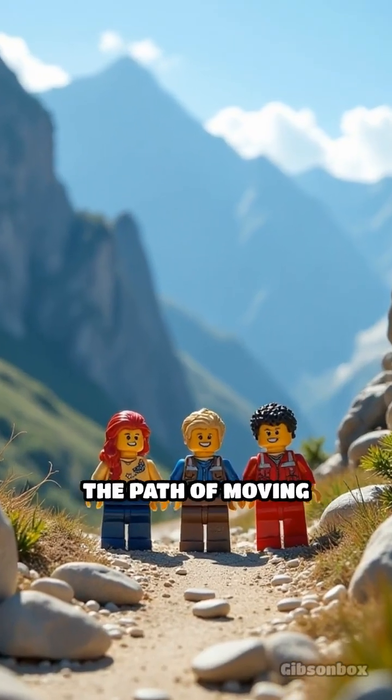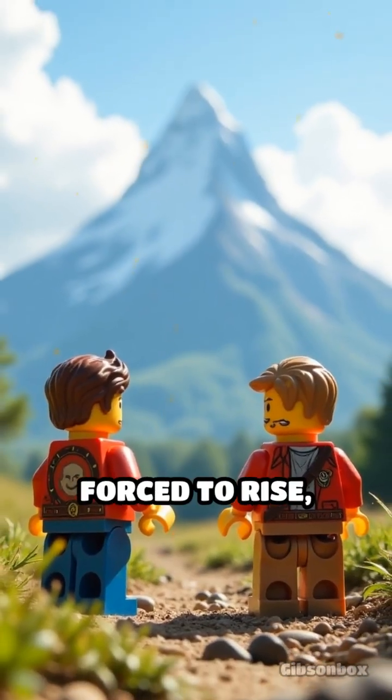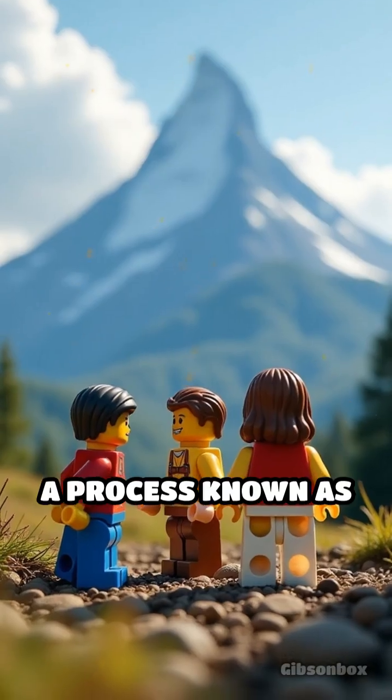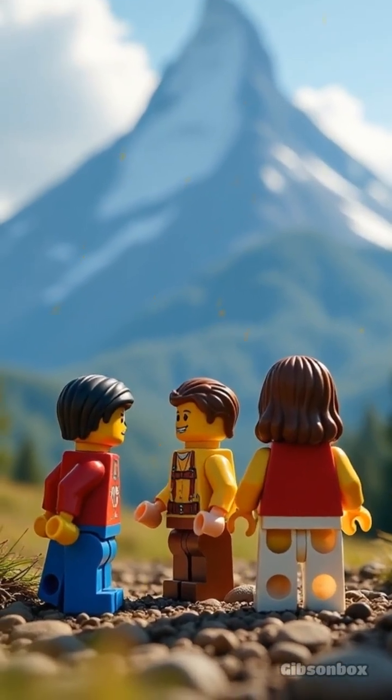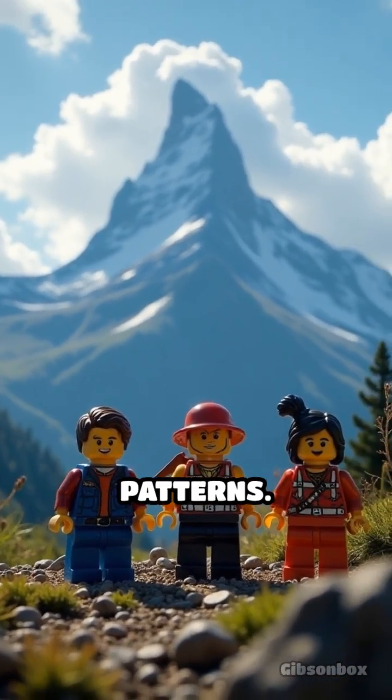Imagine a massive wall standing in the path of moving air. As the wind approaches this barrier, it's forced to rise, a process known as orographic lift. This invisible force is a key player behind some of the world's most striking weather patterns.